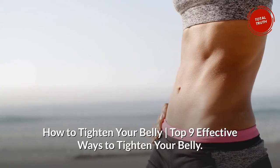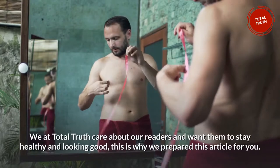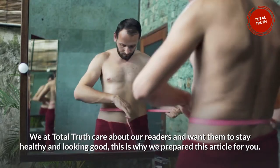How to tighten your belly: top 9 effective ways to tighten your belly. We at Total Truth care about our readers and want them to stay healthy and looking good. This is why we prepared this article for you.